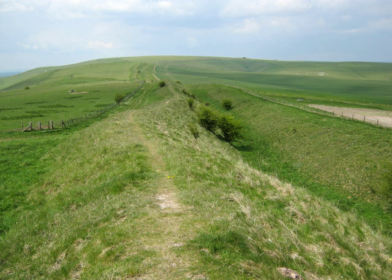West Wantsdyke is also a linear earthwork, running from Moncton Coombe south of Bath to Mays Knoll south of Bristol, but less impressive than its eastern counterpart. The middle section, 22 kilometres long, is sometimes referred to as Mid-Wantsdyke, but is formed by the remains of the London to Bath Roman Road.